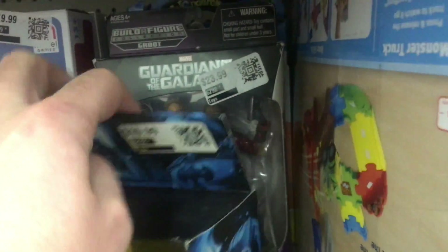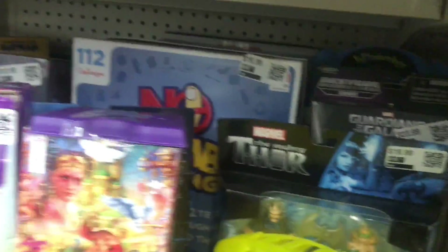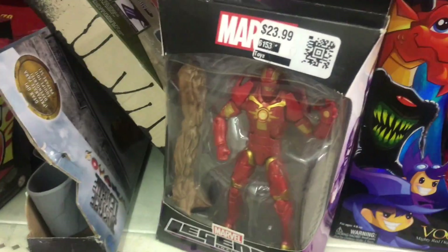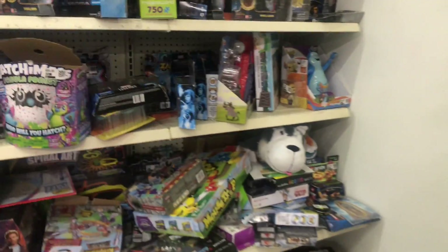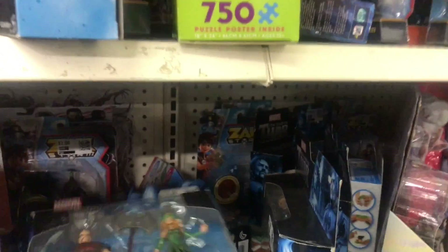And then we have the Executioner and Chantress for like $10. There's another Star-Lord, an Iron Man, and that Groot set. Over here there's just a ton of stuff — tons of Legends. Let's see what else we have with these two-packs.